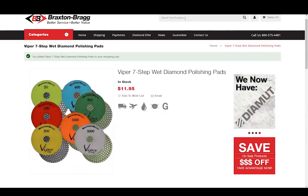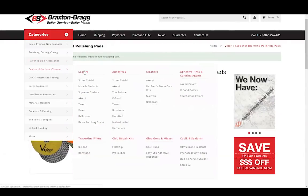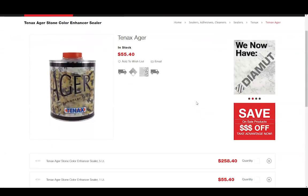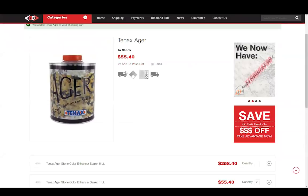Now maybe you need to pick up some stone enhancer — I'll show you another way to find products. We'll just click this little arrow here where it says Categories, and then we'll put our mouse over Sealers, Adhesives, and Cleaners. Ager is a pretty popular one — that's a 10x product — so we'll click on 10x. We see here that Ager is the first one that comes up, as well as several other 10x products that we carry. We'll click on Ager, and again on this page we have the 1L and the 5L sizes. We'll pick up two of the 1L size. We see that this product qualifies for ground shipping, and it's also a hazmat item, so if you want to ship it by air there may be some additional charges. And also it's fine to use it on all types of natural stone.